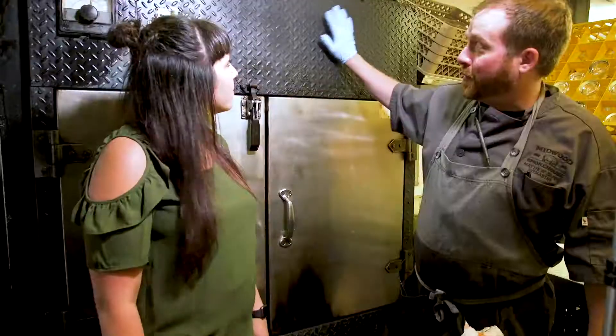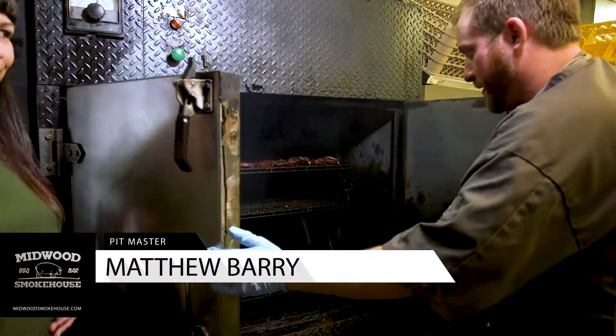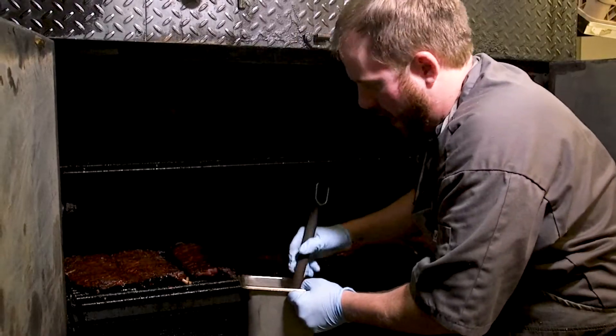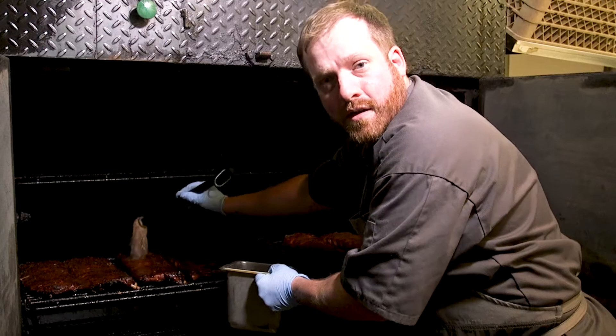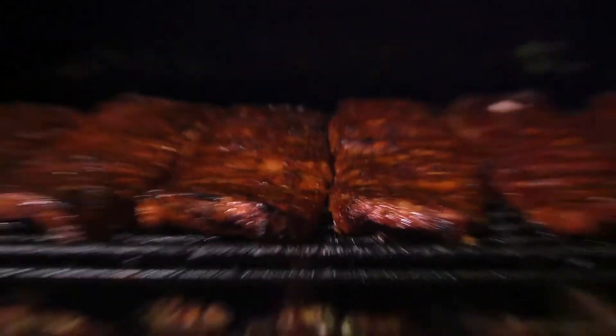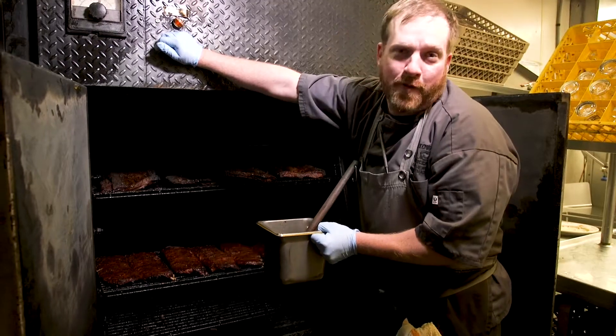We're going into our custom-built pit. This is built for us in Mesquite, Texas. I've actually got to get in here and mop some ribs real quick. This thing can fit up to 1,000 pounds of meat. We load brisket and pork at night, and then we throw our ribs, chicken, wings, all that stuff in the morning. These ribs have been cooking for about an hour and a half — they've probably got about another hour and a half, two hours on them, so about three to four hours total.